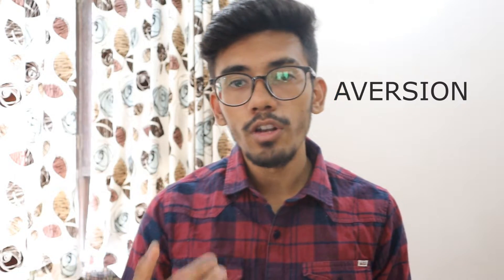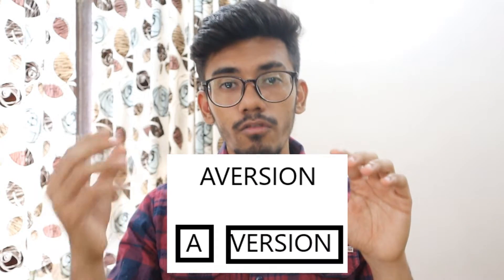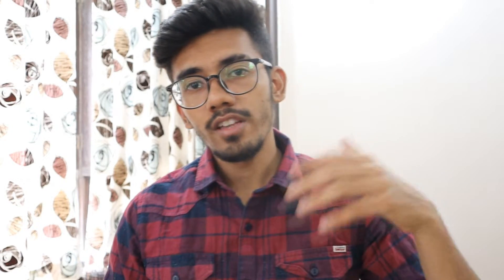Mnemonics work like this: take the word 'aversion,' whose meaning is intense dislike or hatred. The word mnemonic is to divide the word into two parts — 'a' and 'version.' Imagine you've installed a new software on your laptop and you do not like this version — you have intense dislike towards it. So 'aversion' means you don't like the software's new version. There are also visual mnemonics, as you can see on the screen now — a man showing intense dislike through his expressions. I personally used word mnemonics much more than visual mnemonics.